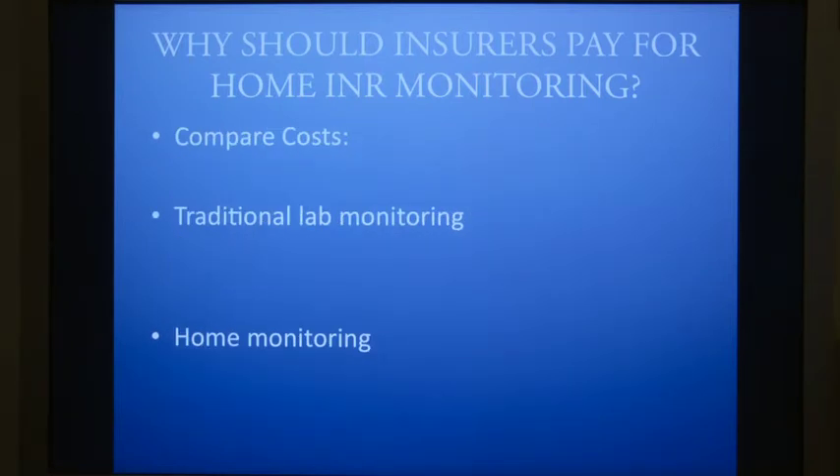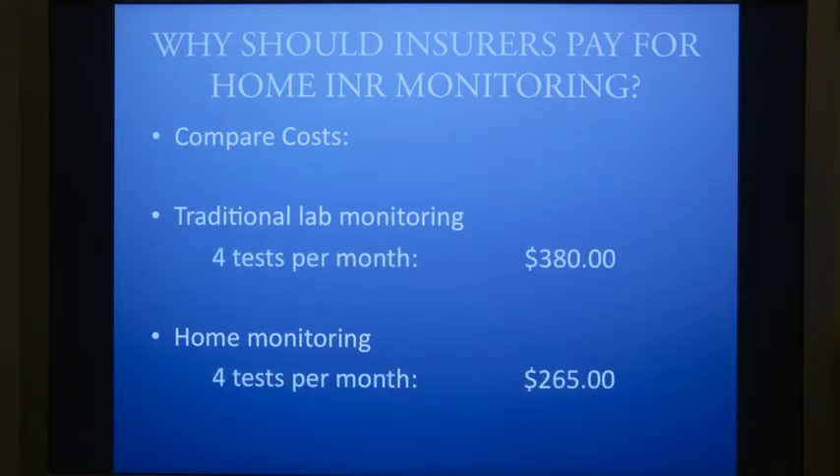Let's compare the costs. Traditional lab monitoring, 4 tests a month: $380. Home monitoring, 4 tests a month: $265. It's cheaper to do home monitoring.